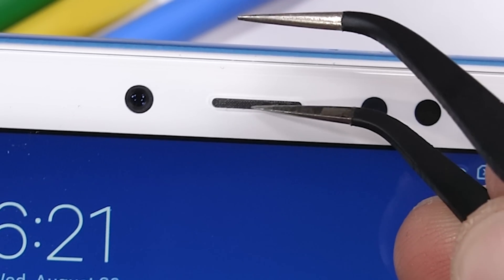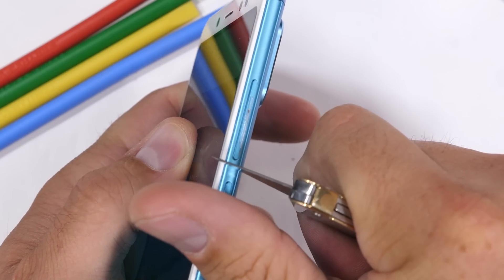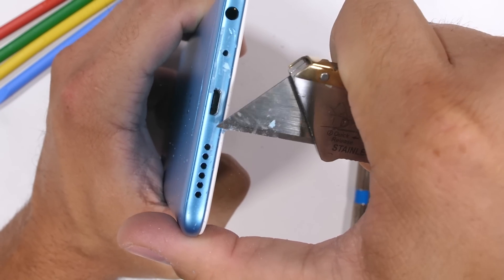Not bad so far for a budget phone. The volume rocker is made from metal, along with the super small power button. The bottom section of the phone, however, is made from plastic.